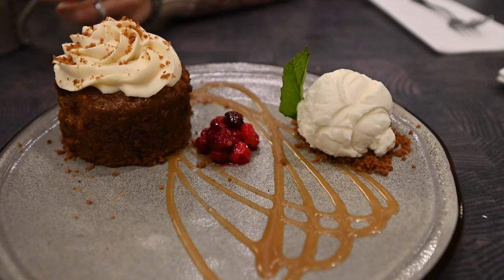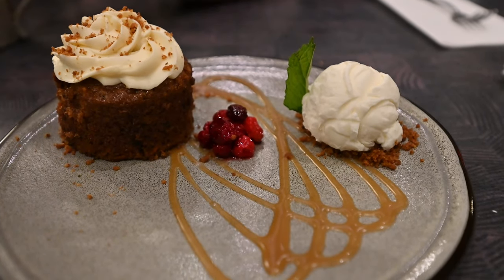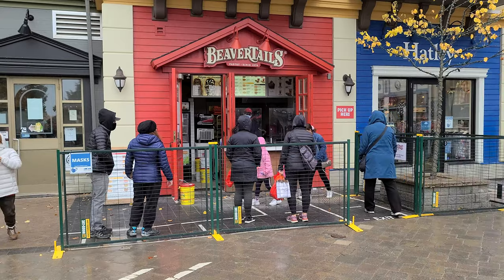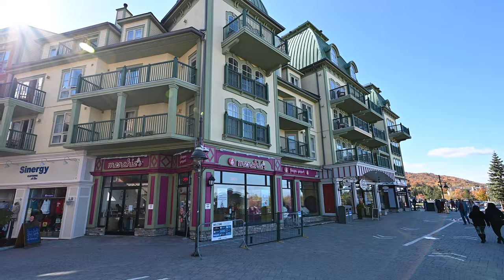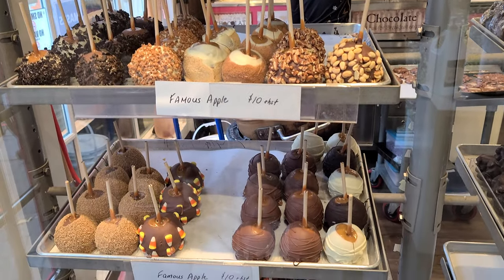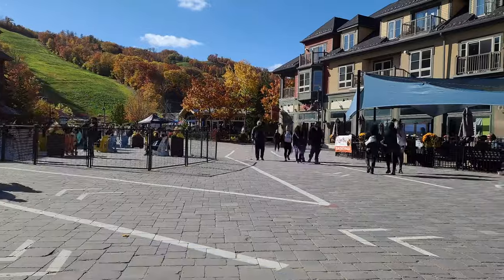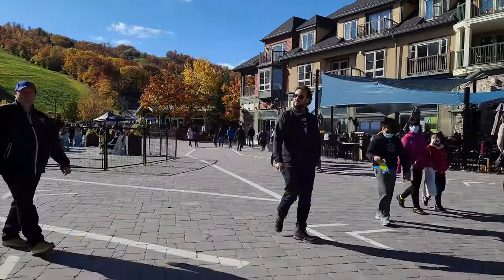Linda doesn't actually drink coffee for the coffee — she goes for the toppings. It's like an ice cream place where she'll have a teaspoon of ice cream and an entire bowl of gummy bears and Oreos. So if you're looking for actual coffee, we can't really weigh in, but if you want a fun fancy drink with great toppings, Linda will not steer you wrong.